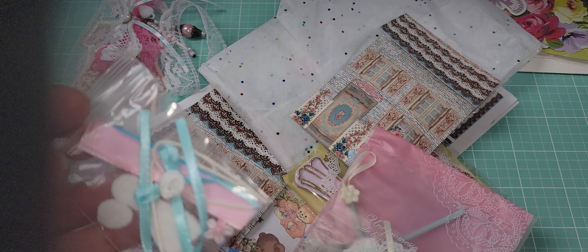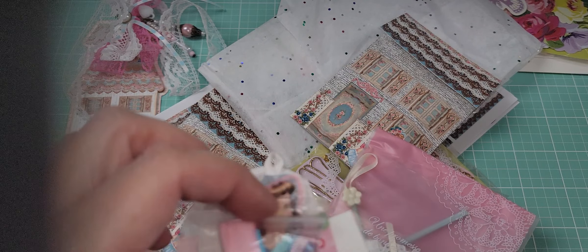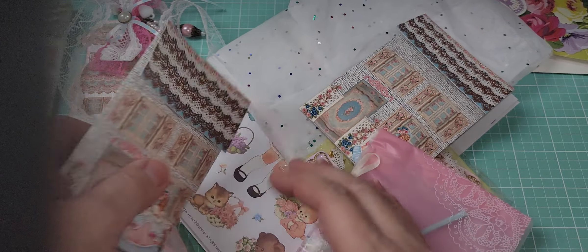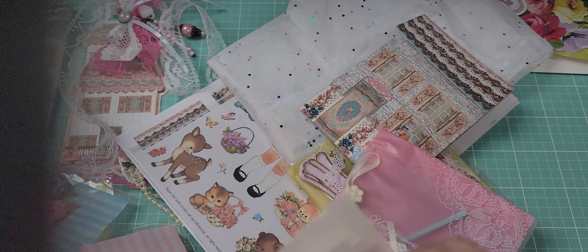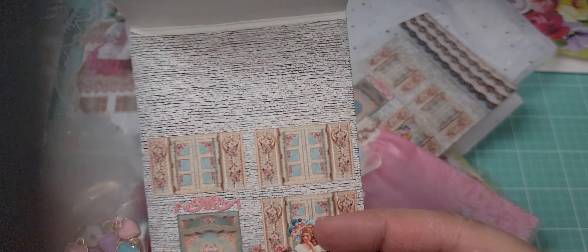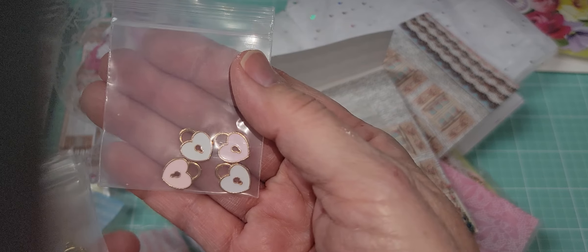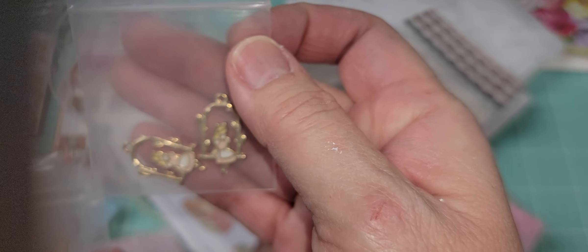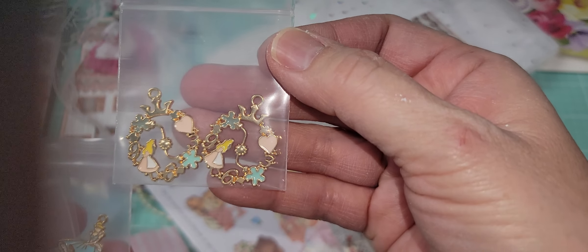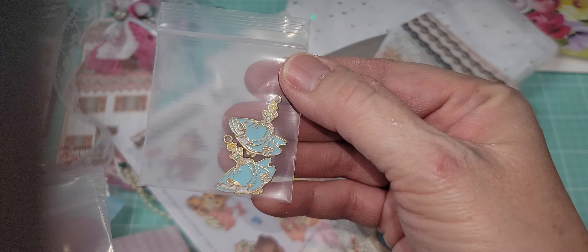The kit comes with all of the accessories so you can make your doll — I don't know if I can make it as pretty as Carolyn but I'll try! And then there's another envelope. She gifted some beautiful charms — look at that, it's really pretty. It's a girl swinging on a swing.